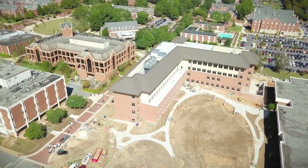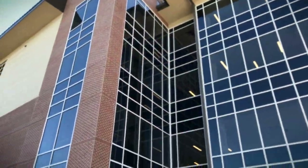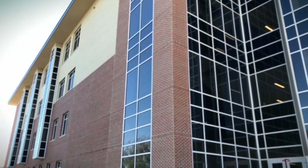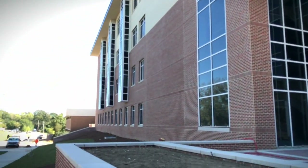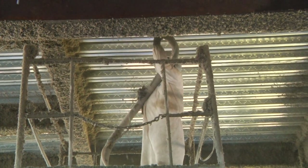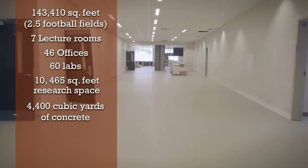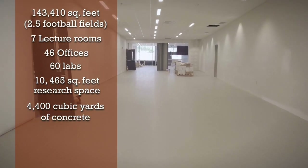This project has been a unique project for me. It's the largest project that I've managed myself and so it's been a learning experience. With it being a science building, it has some very specific parts that we've had to coordinate with the construction. The building is 143,000 square feet and there are 4,400 cubic yards of concrete in the structure.